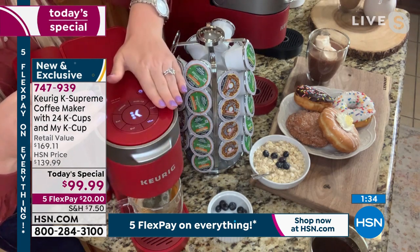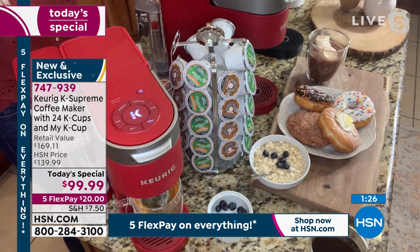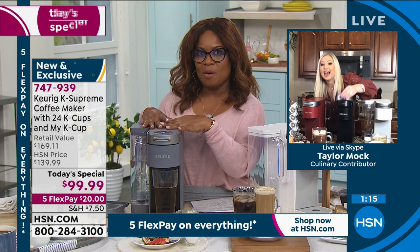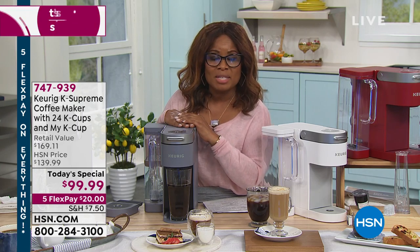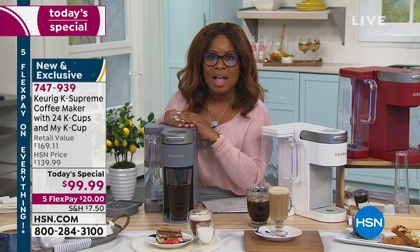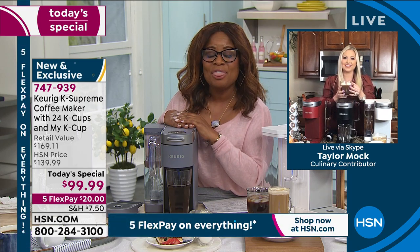You would simply pop out the little housing and replace it — super simple. The retail value of this bundle is $169. If you love coffee — and iced coffee, hot coffee, teas, hot cocoa, oatmeal, or just hot water — you can do it all with your K-Supreme. This is the lowest price we have found, one day only, the only scheduled Keurig today's special of the year, and approaching almost 3,000 purchased. It's $20 on a major credit card. Thank you very much, Taylor.